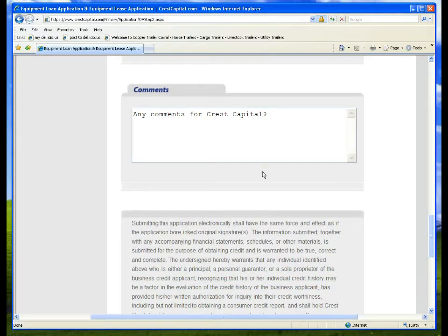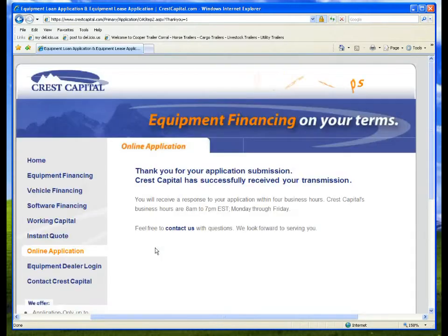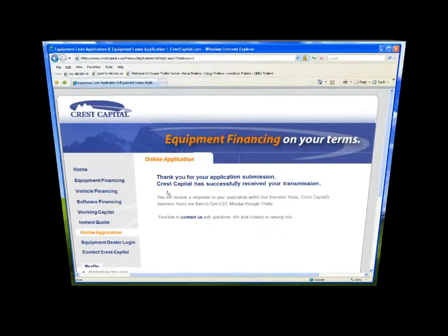You can also enter any notes you may have for us in the comments section. Accept the terms and conditions and enter your name and title. Then click Submit Query.